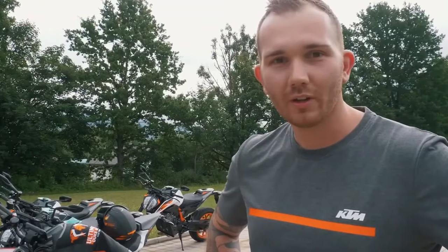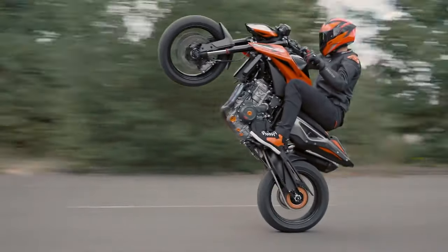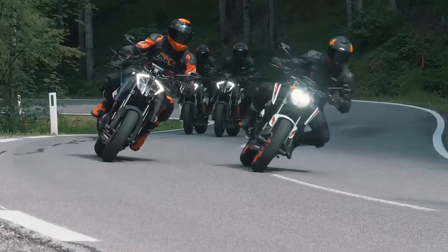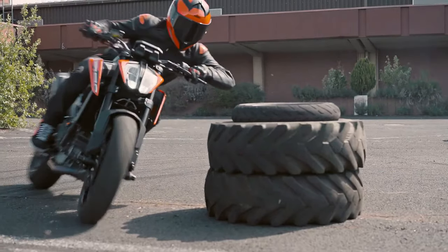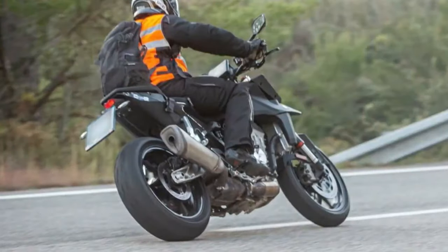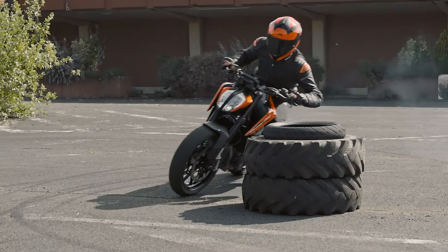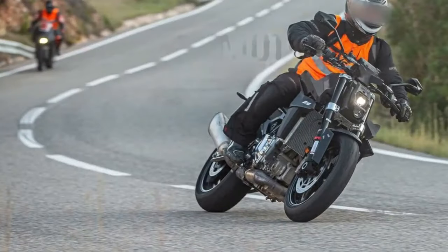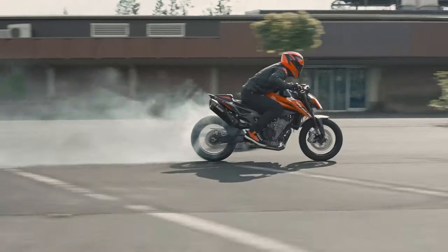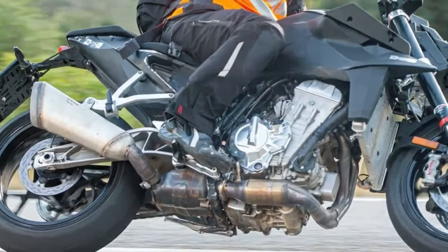Now, engine drawings may just be drawings, particularly in another market, but a 990 Duke as an evolution of the 890 Duke seems completely plausible and not at all out of KTM's character. Besides, we wouldn't be dragging up those drawings in July 2023 without good reason. That good reason is of course a set of new spy photos that appear to show the upcoming KTM 990 Duke prototype out testing and largely undisguised.